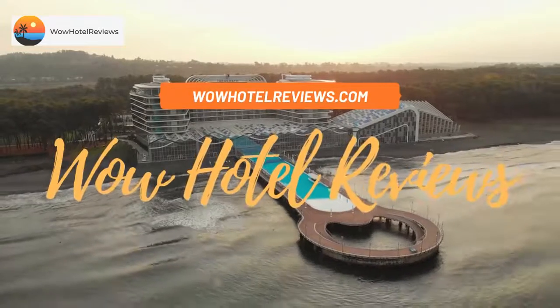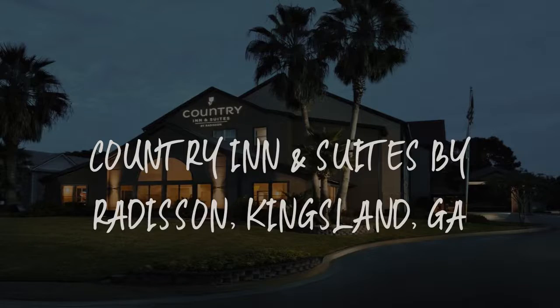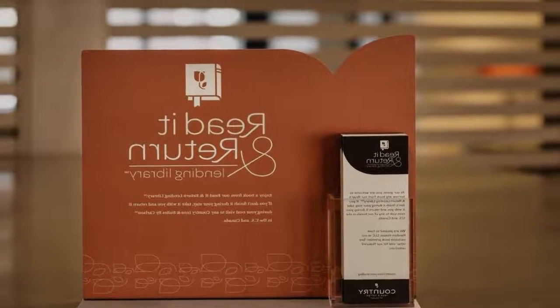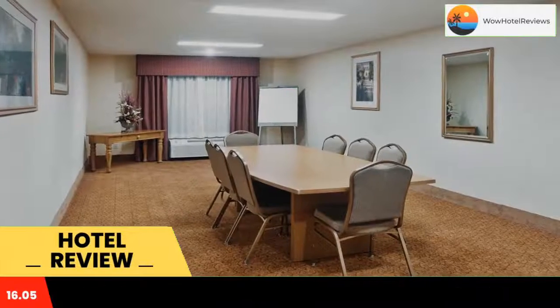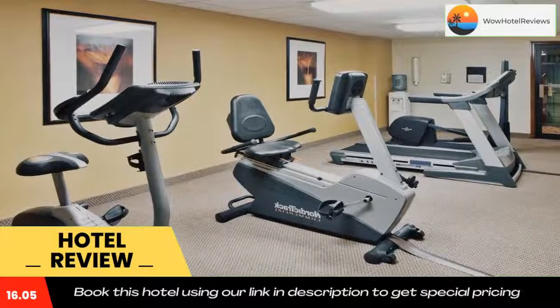Hello guys, welcome to Wow Hotel Reviews. Today I am reviewing Country Inn and Suites by Radisson, Kingsland, Georgia. It's a two-star hotel. Please use our Booking.com link in the description to book the hotel and get special pricing. Some of the most popular facilities are a swimming pool, pet friendly, free Wi-Fi, and a tea and coffee maker in all rooms.